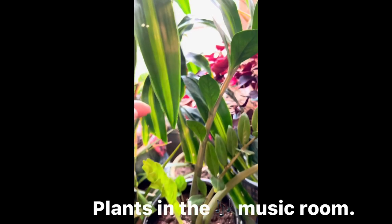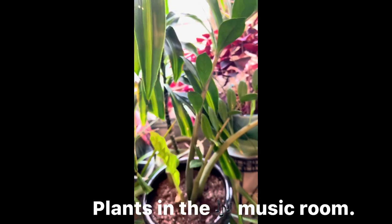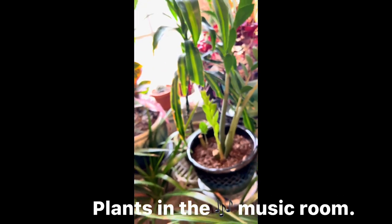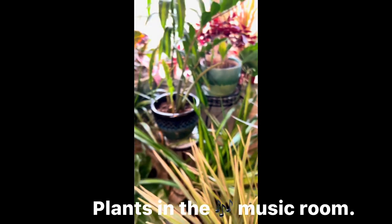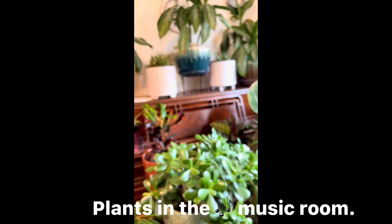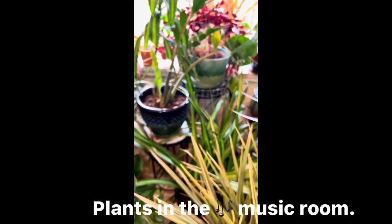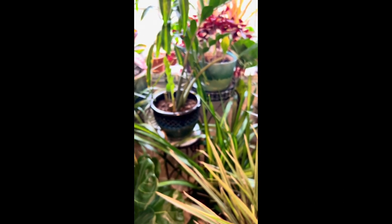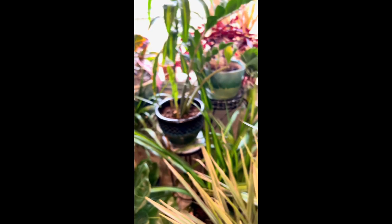Oh, I forgot my corn plant — we call that 'Miss Fortune.' There you go. And that's it here in the piano room. They like it in here because there's a window facing the side. On my next video, I will make a tour of my other room.